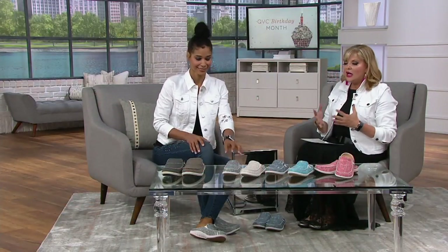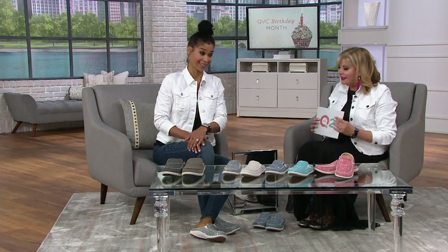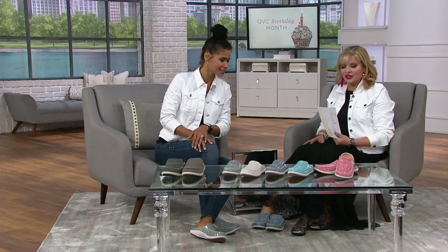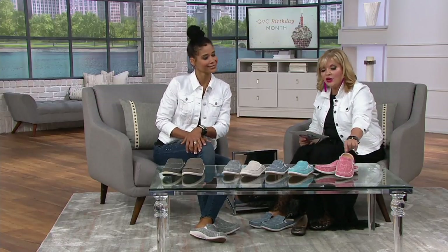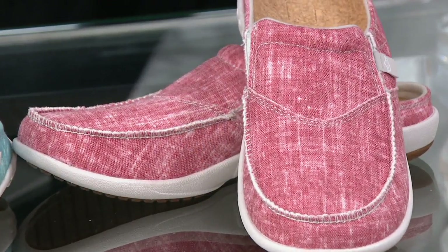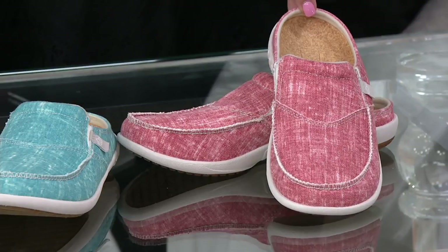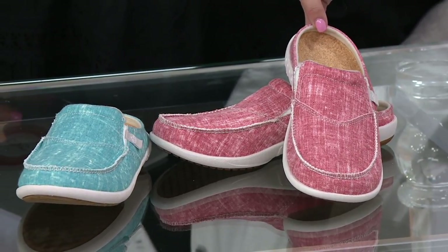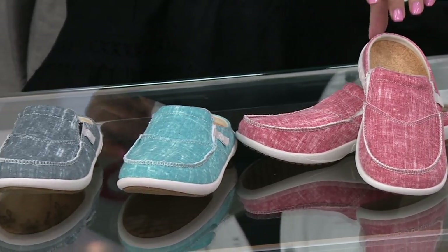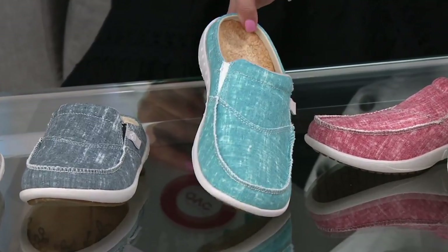Let's go through the colors because this is even cuter than the original. These are muted shades — very subtle. We call this one red, and you can see it's heathered. These will be available in whole sizes 5 through 11. If you are a half size, you're going to size down. So if you're a nine and a half, you'd get a nine.